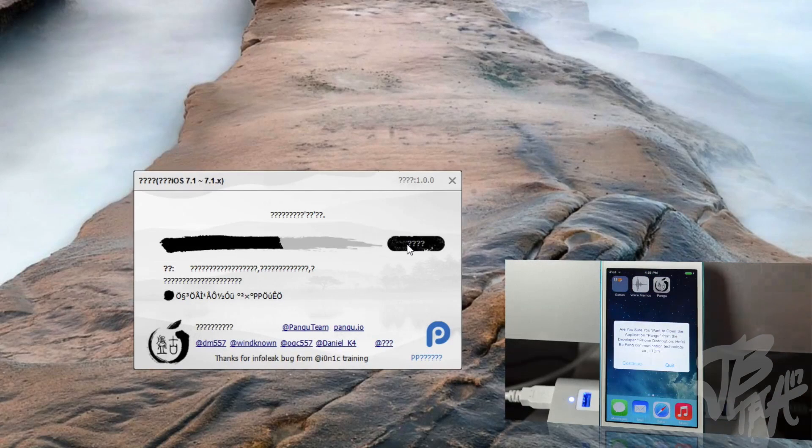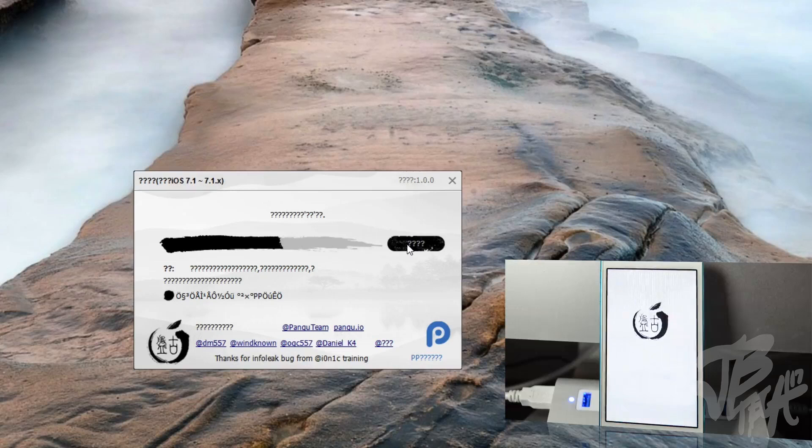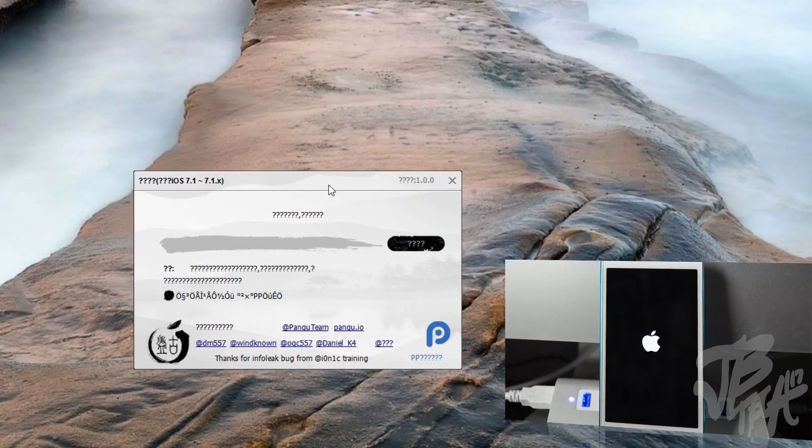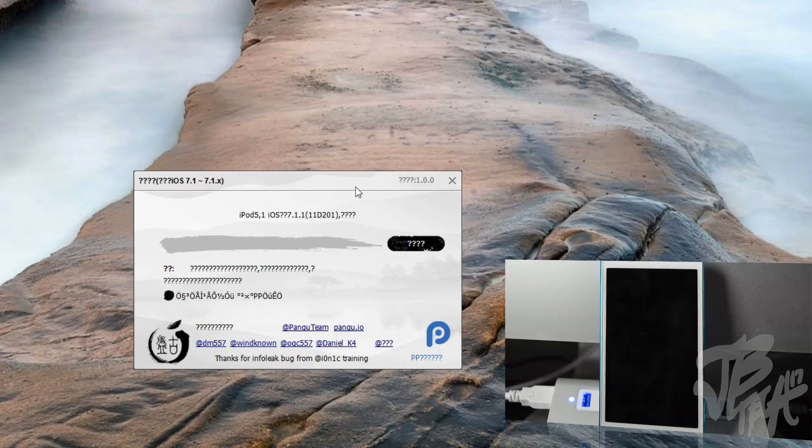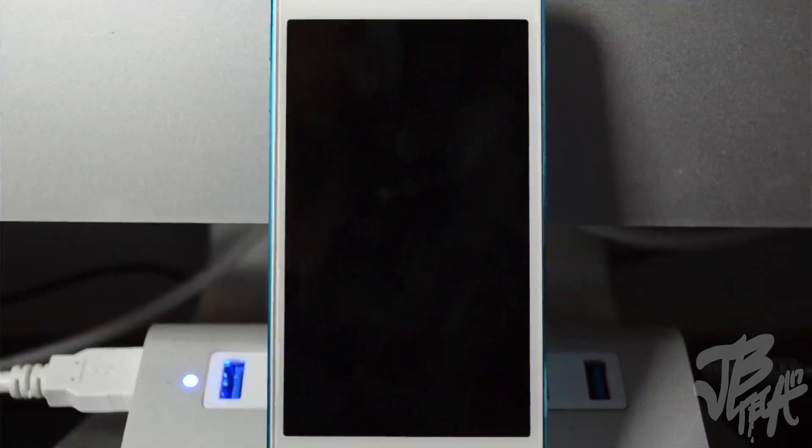It's going to say 'Are you sure to open?' — hit Continue. Once you hit Continue, all you have to do is sit back and relax and it's going to do it all by itself. This part of the process will take a while, so I'm going to go ahead and fast forward. If you have any questions, I'm going to leave a full guide on my website jbtech17.com — I'll leave a link down below with a link to Pangu and all that good stuff.